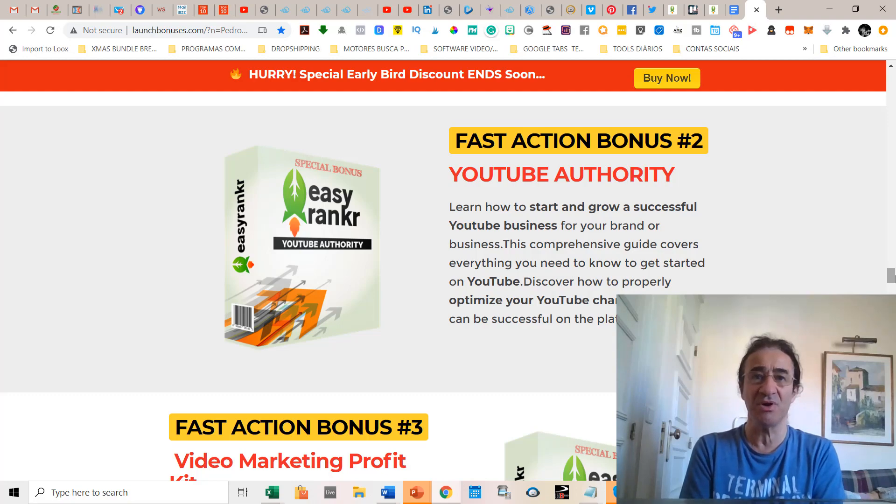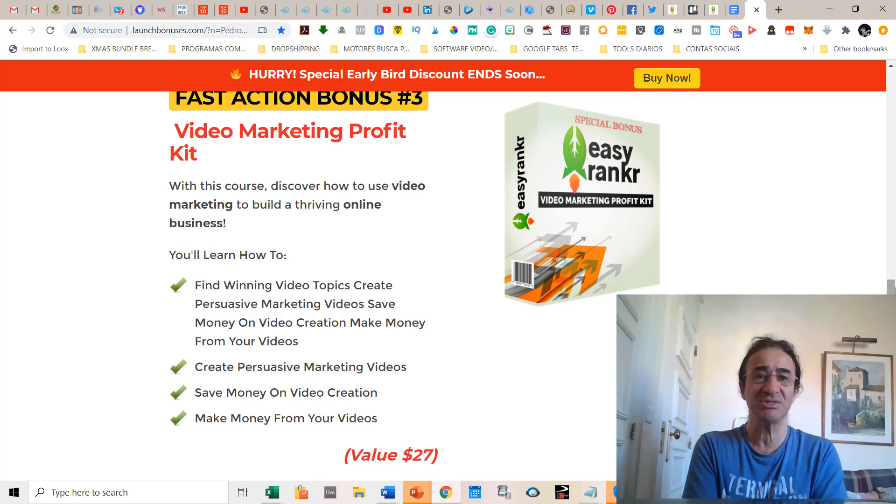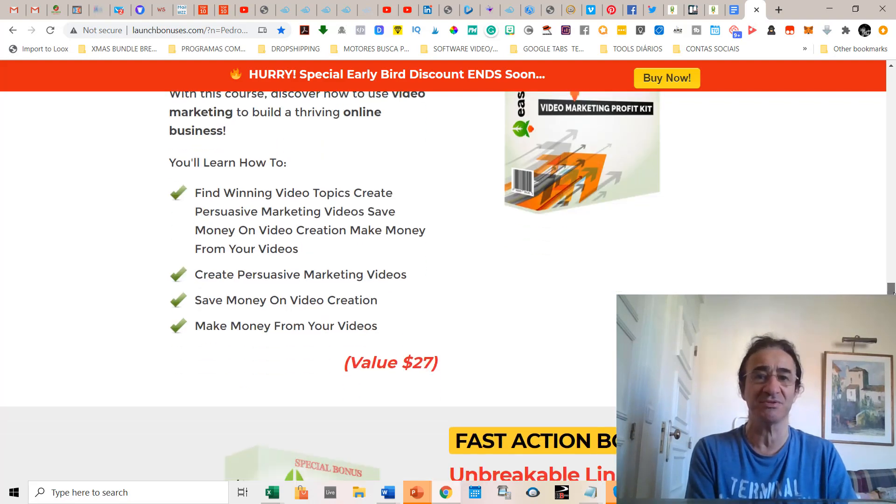Fast action bonus number three is called the Video Marketing Profit Kit. This is a software that is going to teach you how to find winning video topics, how to create persuasive marketing videos, and how to save money on video creation and make money from your videos.